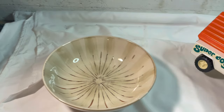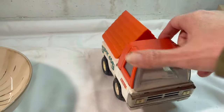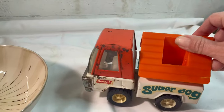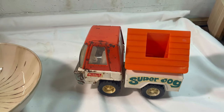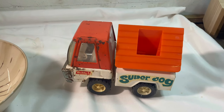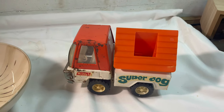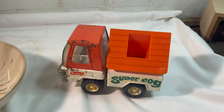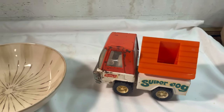Our Etsy sale is this Buddy L Super Dog truck, and it's in pretty rough shape. I bought it at a church sale for eight dollars, which was too much for its condition, but it was something I didn't know anything about, so it was an eight dollar lesson. It sold for $15 on Etsy, and both of these are plus shipping.